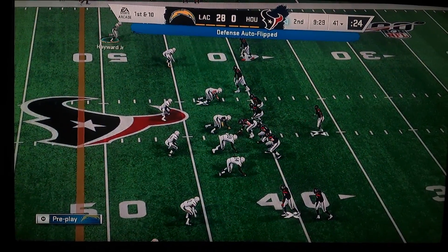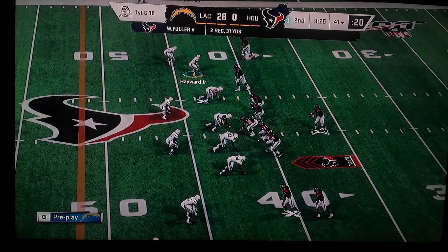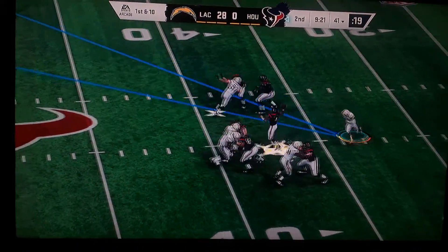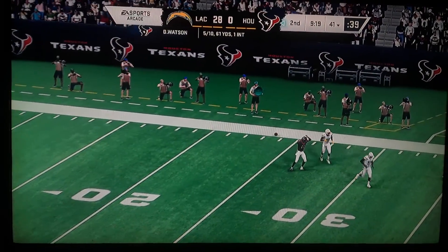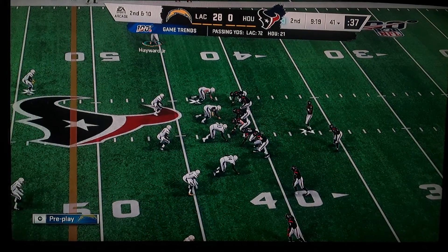One play has him up past the 40 already and another first and 10. From the gun, here's Watson, and that will be incomplete — would have been a big hitter if they had connected. Instead it's second down.